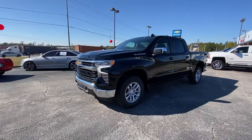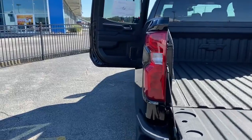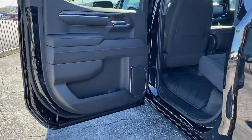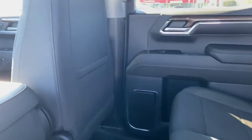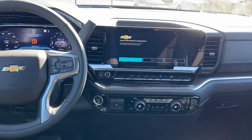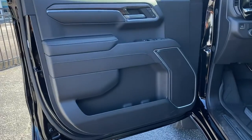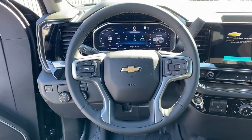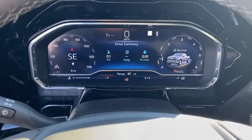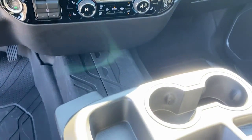Powerful versatility meets comfortable convenience in the Silverado 1500. Come in and drive it. Thank you.